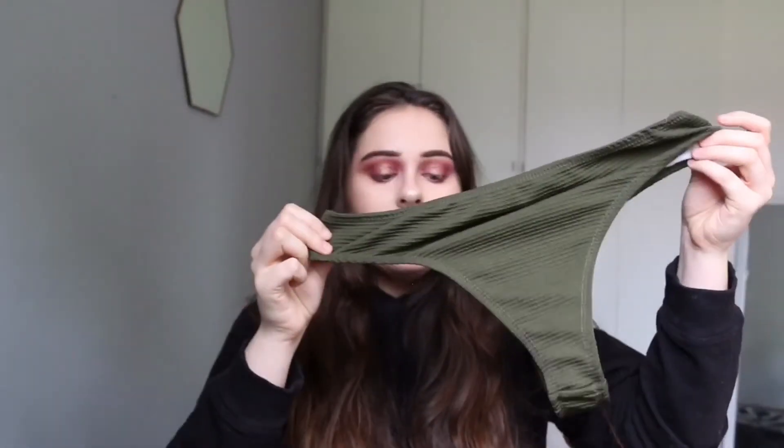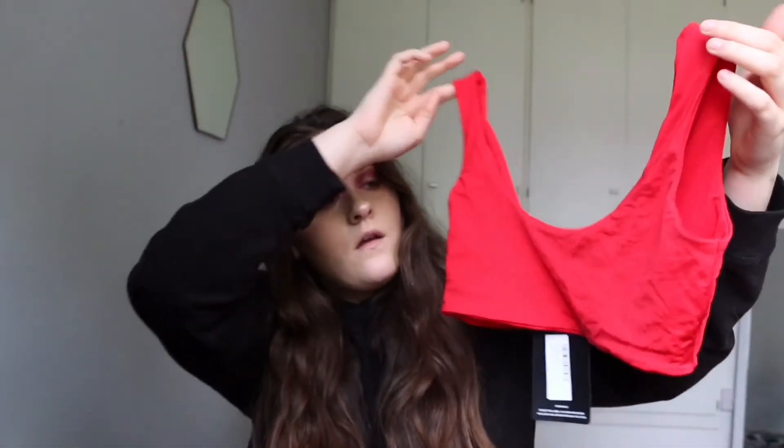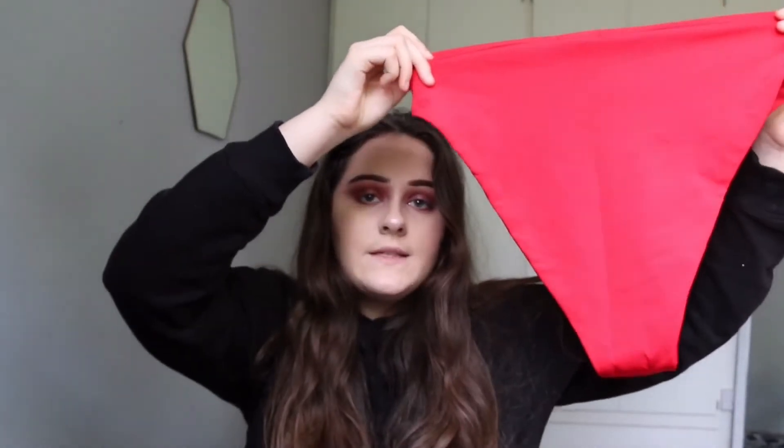They are a lot more revealing than the other swimming cozzies. The next bikini is from Pretty Little Thing. It's not bandeau this time — as you can see I have quite a few that are bandeau. It's a scoop neck, obviously red, just really nice and simple. And then high-waisted bottoms again. These are a lot more high-waisted than the Zaful ones, and they don't show as much of your bum either.